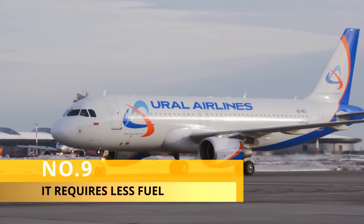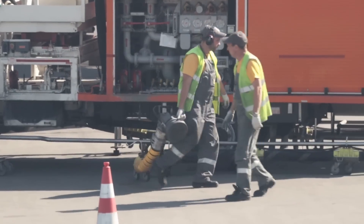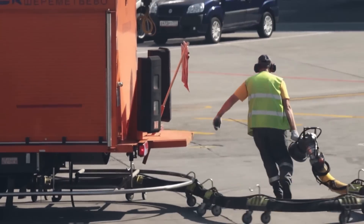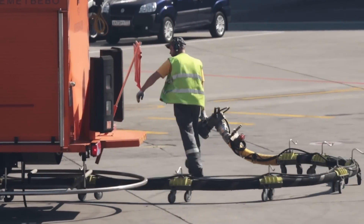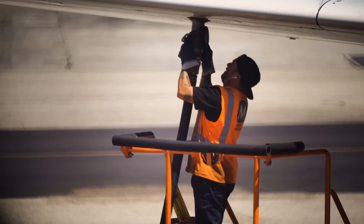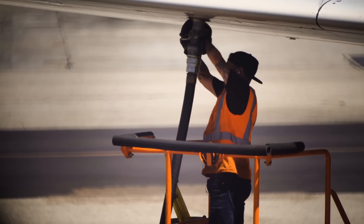Number 9. One of the benefits of a white plane is that it requires less fuel to fly than a dark-colored one. This is because the darker the plane, the more heat it absorbs, which means the engine has to work harder to cool it down. As a result, painting planes in white can help airlines save on fuel costs.